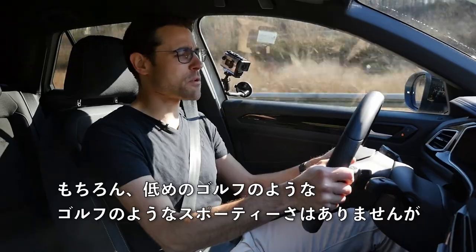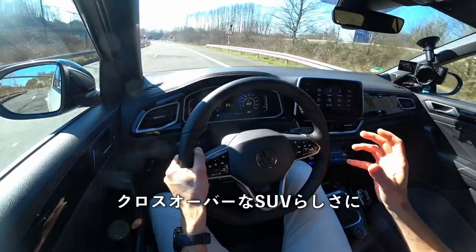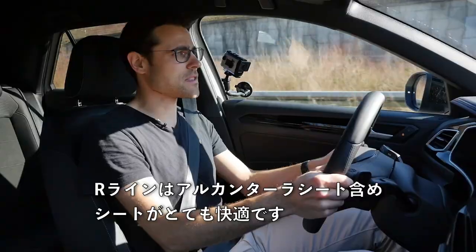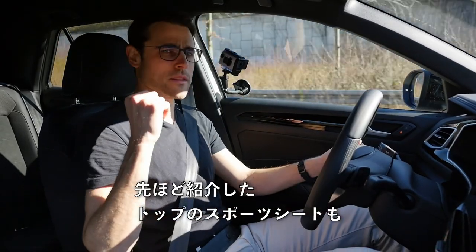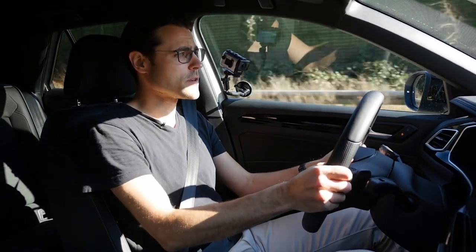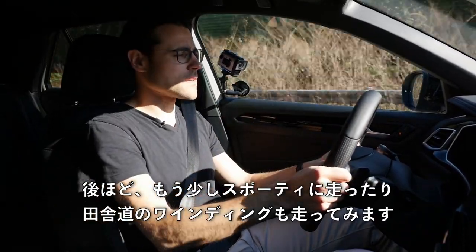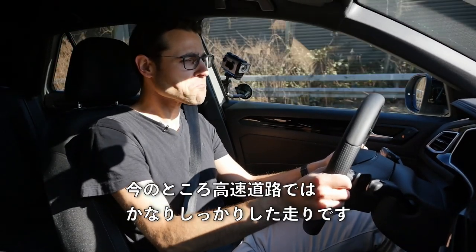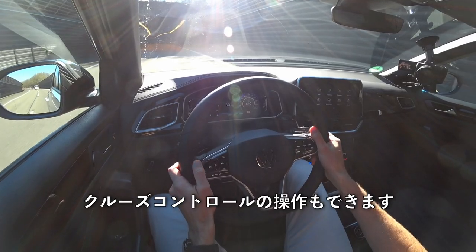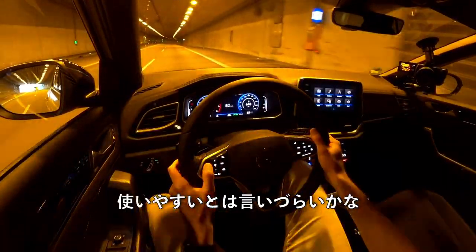It doesn't feel as sporty as a Golf, which sits a bit lower, but it's a good compromise between crossover SUV higher seating position and driving feel. The Alcantara seats in the R-line are quite decent and comfortable. Steering input is actually pretty precise. On the motorway it's quite decent overall. Cruise control works via the capacitive buttons on the steering wheel — you get used to it a little, but it's not ideal.